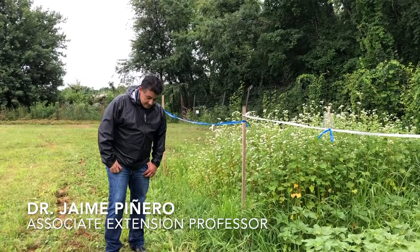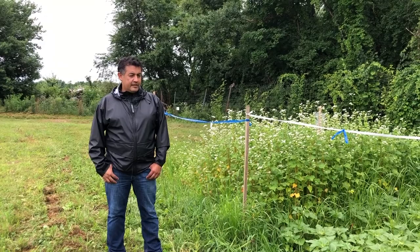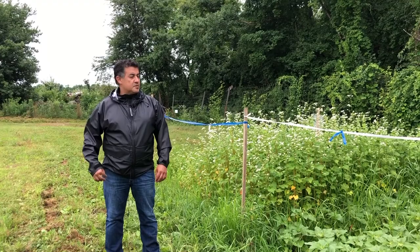Hello everyone. My name is Jaime Pinero, UMass Entomology. I work for Stockbridge with a research and teaching appointment, and I also work for UMass Extension when it comes to extension work.